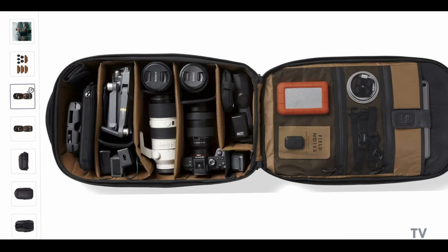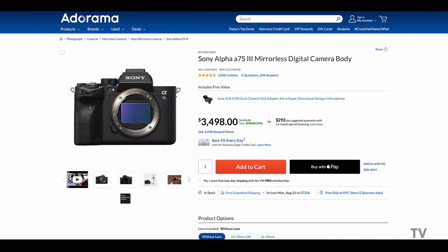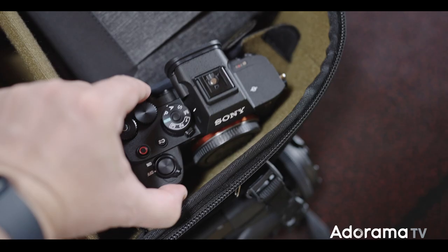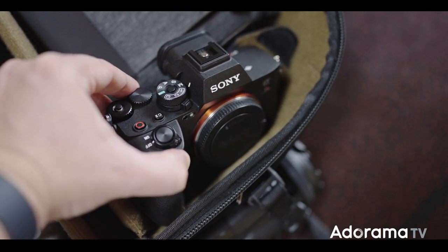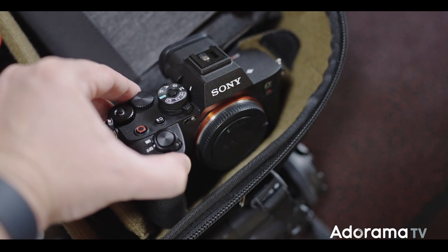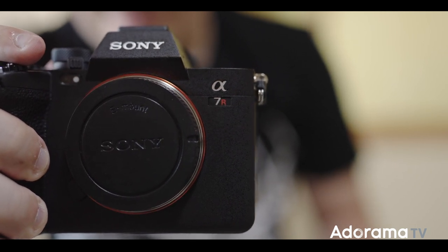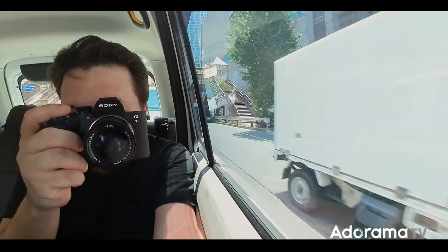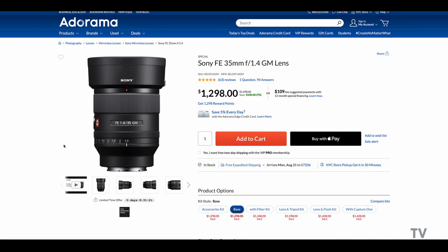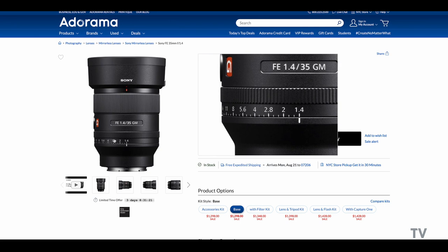You can customize all your different sections. My go-to cameras are the Sony Alpha 7S III and the Sony Alpha 7R5. The R5 is for photography and the S3 is mostly for video, but if I can only bring one camera, the R5 is a great combination for both. As far as lenses go, I brought my trusted 35mm f1.4, which is actually the one I'm using right now to shoot this video on the Alpha 7S III.